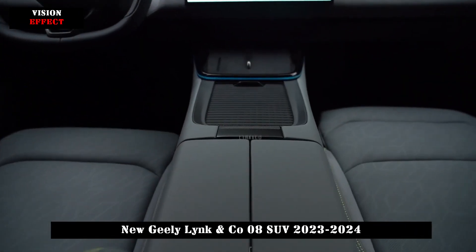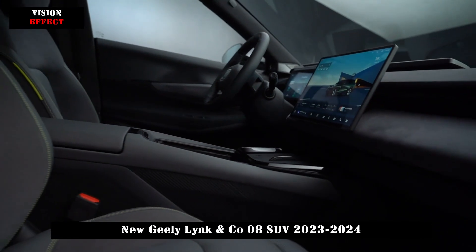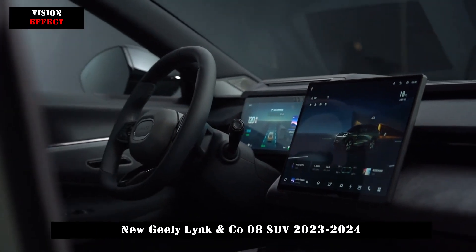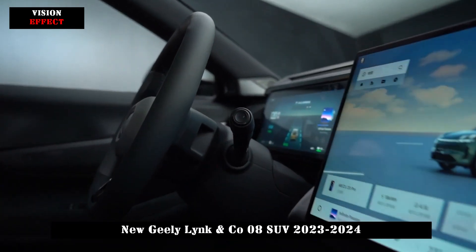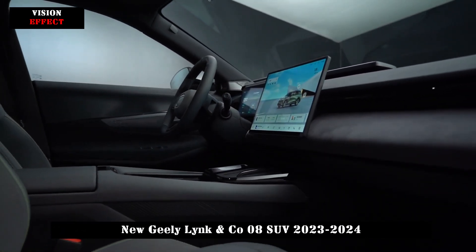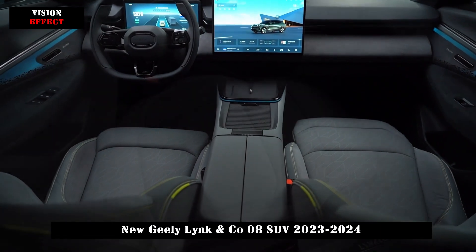According to the data, the AR HUD system can cover three lanes, has 2K high-definition resolution, and supports AR navigation, ADAS assistive information display, and other functions. The pendant central control display has a narrow bezel design with a size of 15.4 inches. It uses LTPS LCD display technology with a resolution up to 2560x1600, 2.5K resolution, and 85% color gamut. The Flyme Auto Meizu car machine system is also available.